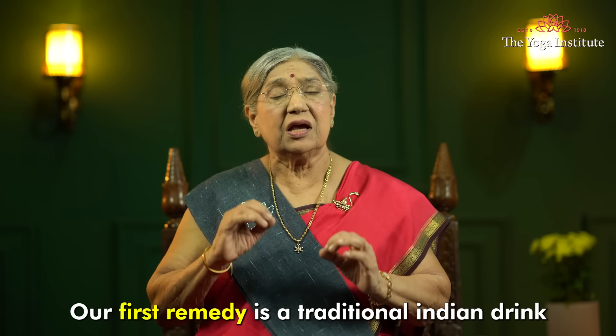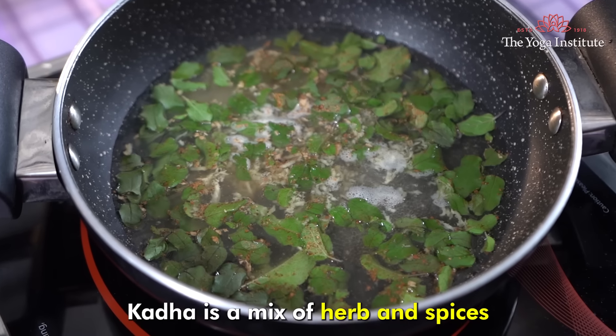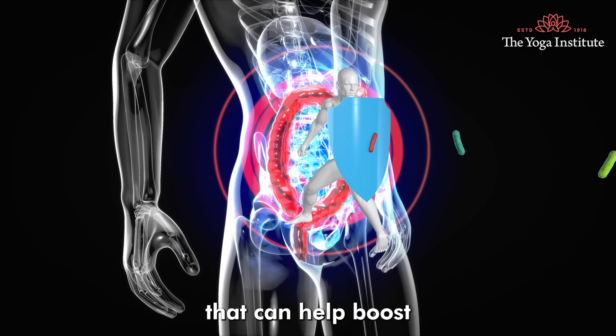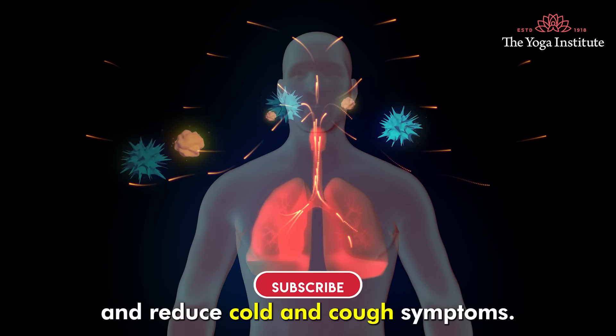Our first remedy is a traditional Indian drink, Kada. Kada is a mix of herbs and spices that can help boost the immune system and reduce cold and cough symptoms.